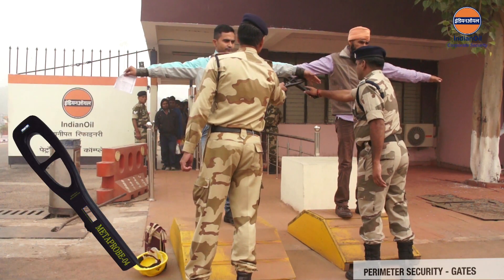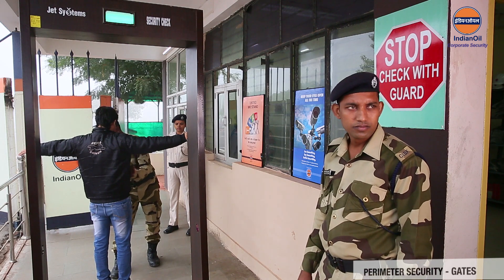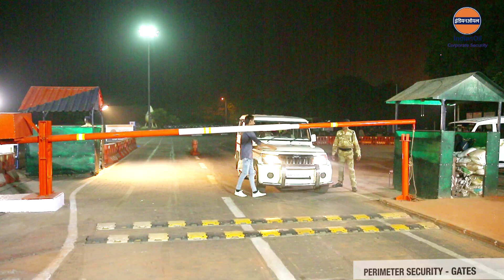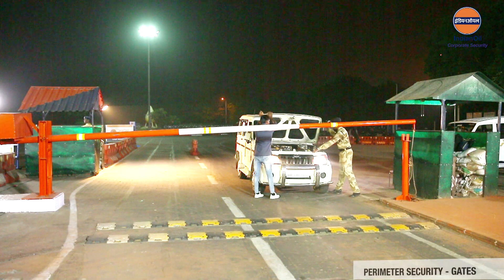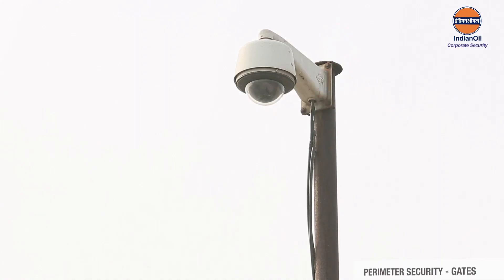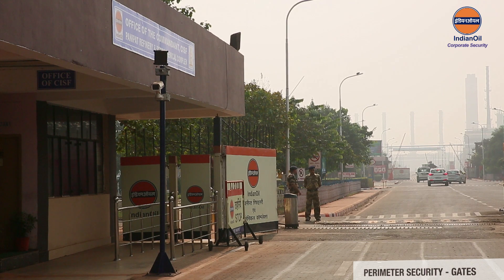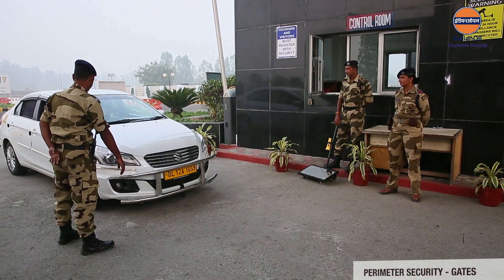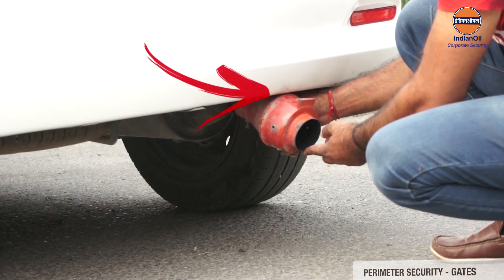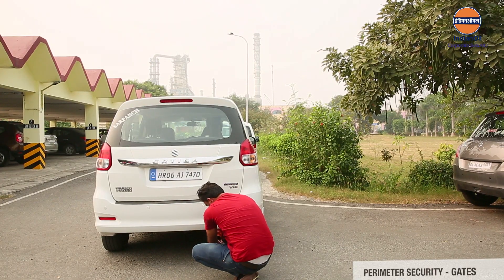Handheld metal detectors (HHMDs), door frame metal detectors (DFMDs), and explosive detectors should be used at the gate for anti-sabotage checks. Adequate lighting at all gates with backup arrangements is needed to identify men and material passing through. CCTV cameras with recording facility should cover the gates to monitor erring employees or security personnel and help identify intruders. Trolley-mounted mirrors should be used for thorough anti-sabotage checks of incoming vehicles, and it should be ensured that spark arresters and portable fire extinguishers are fitted in every incoming vehicle to meet fire safety regulations.